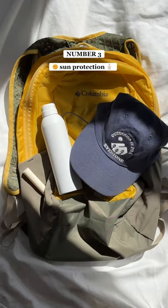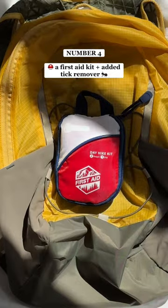Number three, sun protection, like sunscreen, SPF chapstick, and a hat. Number four, a first aid kit, including a tick remover.